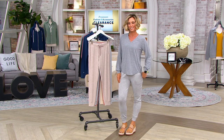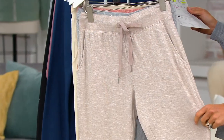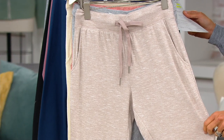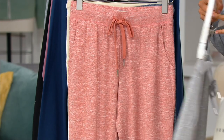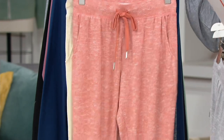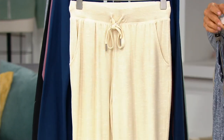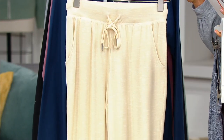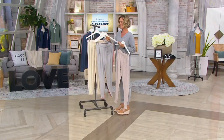Clearance price at $26.50. Here are your color choices: Rose Taupe, Frost Gray, Spice Orange, Night Navy, and Creme Brûlée. That's $16 off, with four easy payments of $6.63.